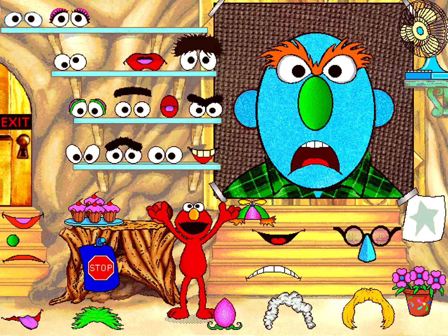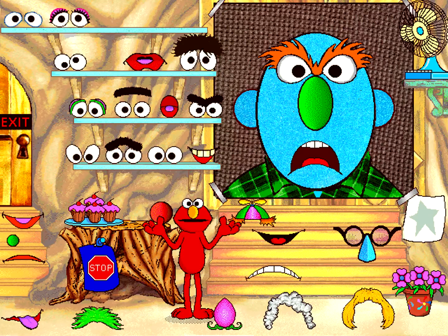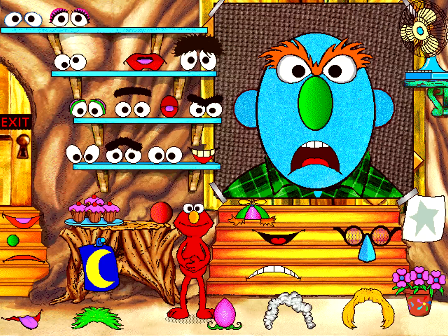That's a nose! We did it! We made a face that looks really mad! Elmo gets mad too when someone pulls Elmo's fur! We did a good job! Elmo is proud of us! Show Elmo what we should do now!